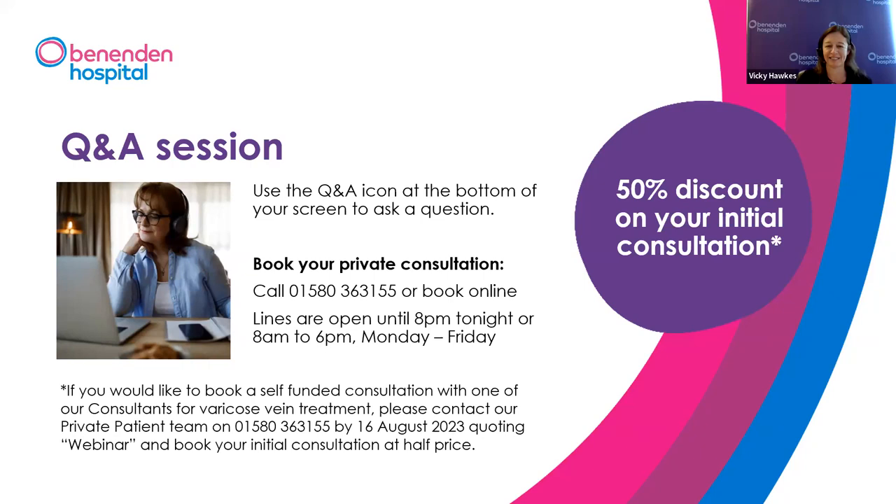Ryan asks: after EVLT surgery, how long before I can fly? The concern is the risk of deep vein thrombosis after flight. The majority of colleagues and my own view is that patients should not fly for four weeks after surgery. After four weeks, the risk is almost certainly back to background level — as if the operation hadn't happened.